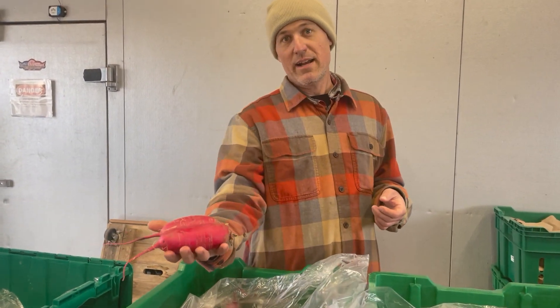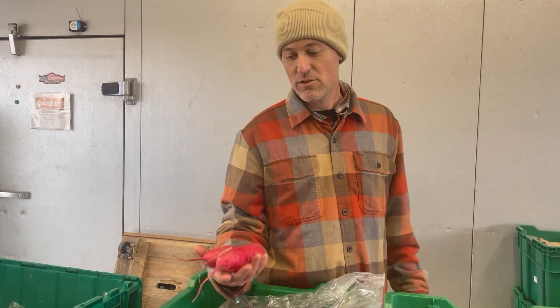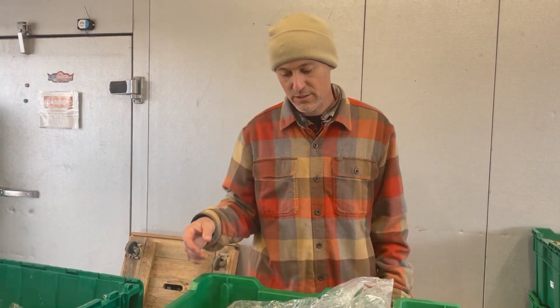We have little red daikon — these are sweet winter daikon. You can eat them raw, or you can stir fry, sauté, or roast them. Basically anywhere you would use a cooking root vegetable.